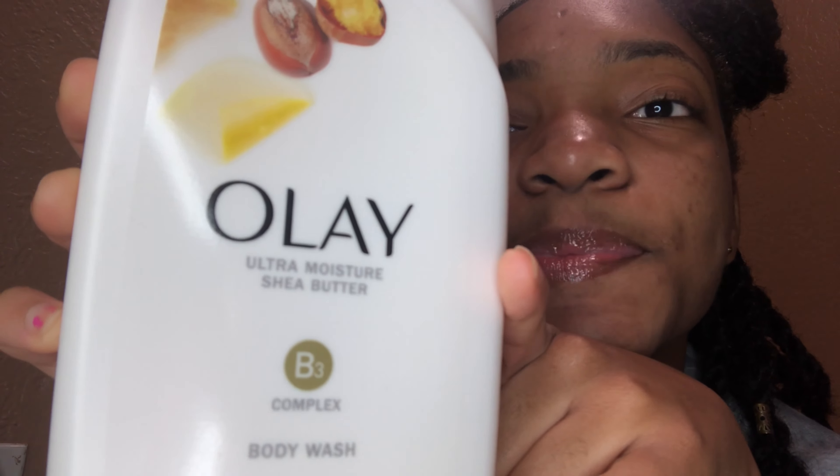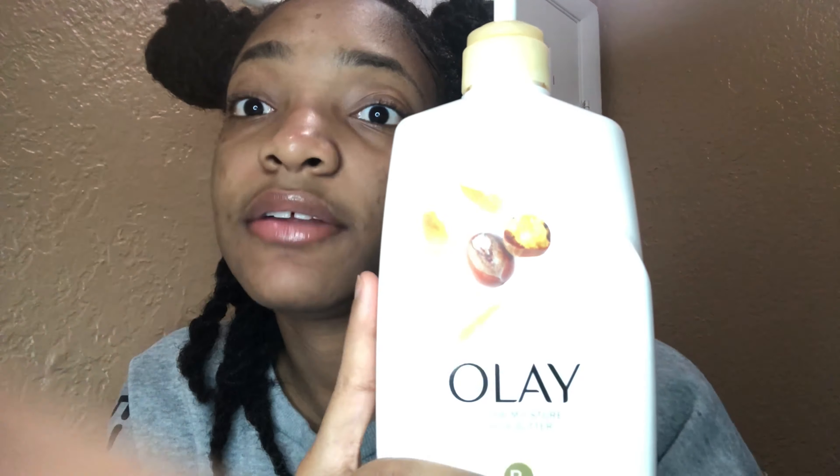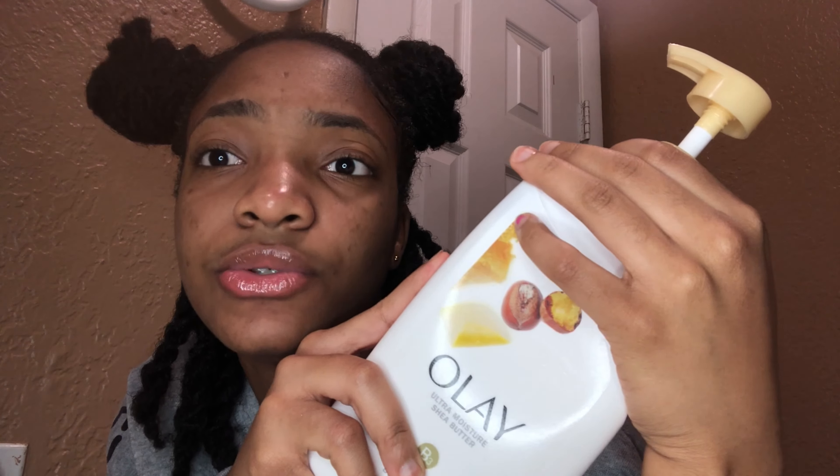For my shower, I recently started using the Olay Ultra Moisture Shea Butter body wash. It smells really good and leaves your skin nice. I don't remember the other body wash I used to use, but I started using this one and I don't find any problem with it — it's really good.